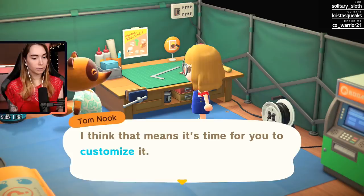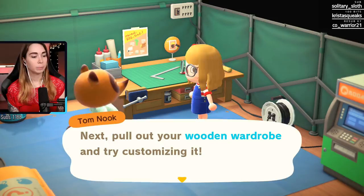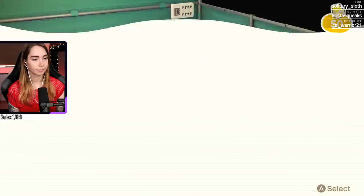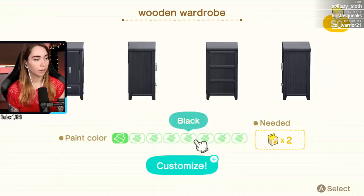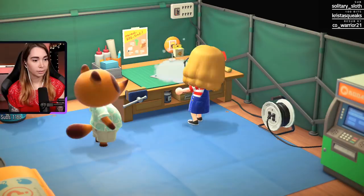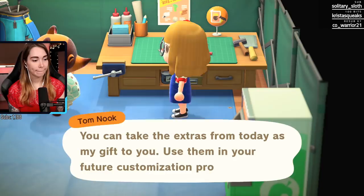Looks like you're ready now with your wooden wardrobe - that means it's time for you to customize it. I'll give you some customization kits. Pull out your wooden wardrobe and try customizing it. Oh! Oh my god, this adds so much! Pink - I like the black. So you can paint furniture the color you want. Can you also do patterns and stuff? Can I make the bed black? Oh, fabric too!